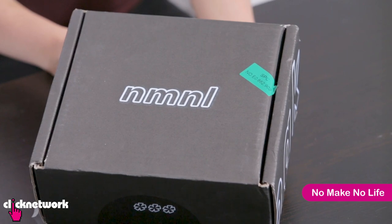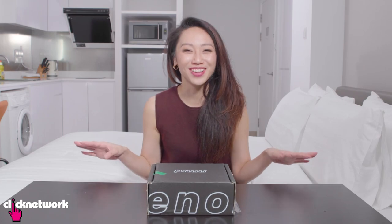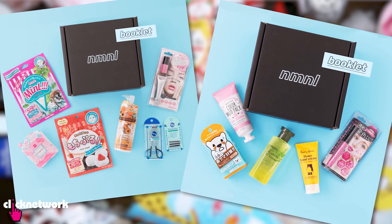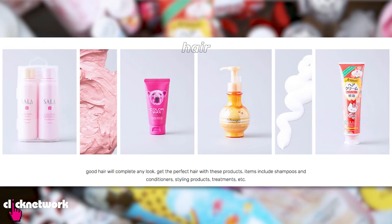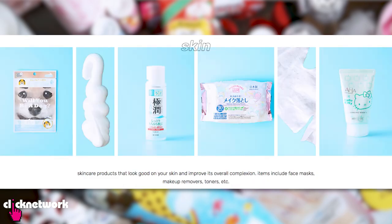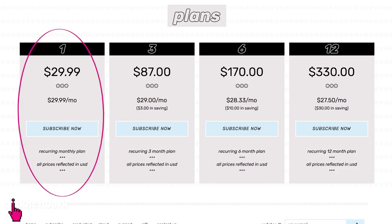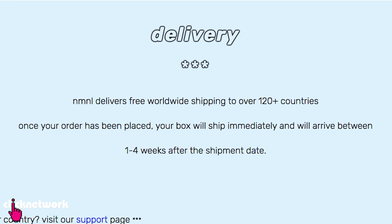This is No Make No Life, and it's a Japanese subscription box for Japanese beauty products. Every month you get a mix of 5 to 7 full-sized beauty products from these categories: hair, body, bath, tools, makeup, and skin. There's only one price option, which is $29.99 US, and it includes free shipping worldwide.